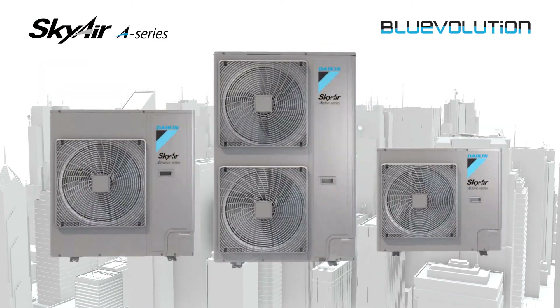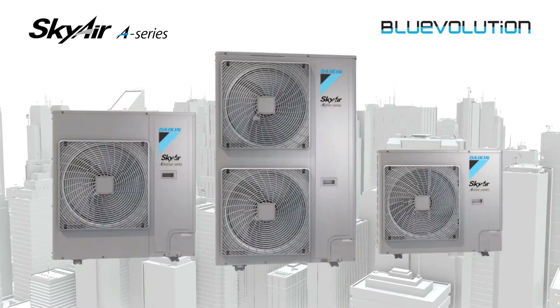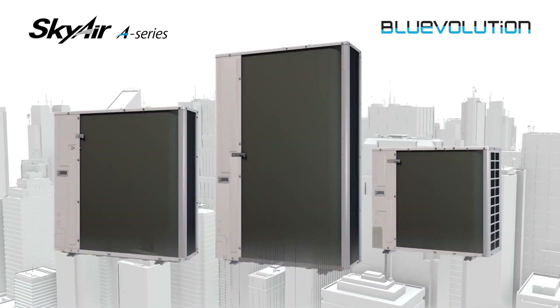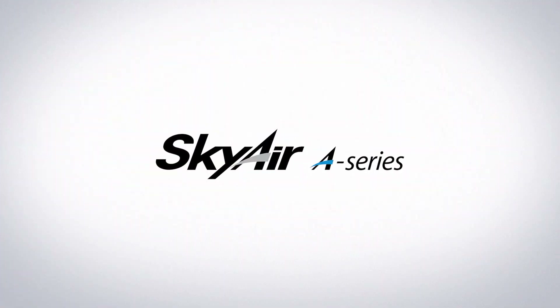Available in three models — the world-class Alpha, Advanced and Active — the new SkyAir delivers future-proof, best-in-class benefits for your business and customers. The future is in your hands.